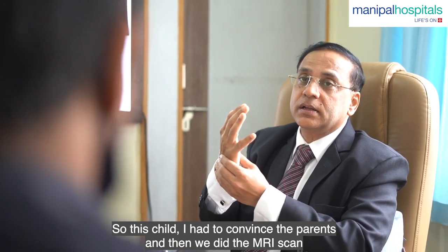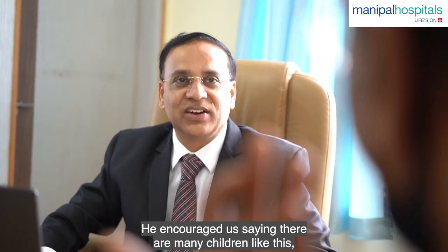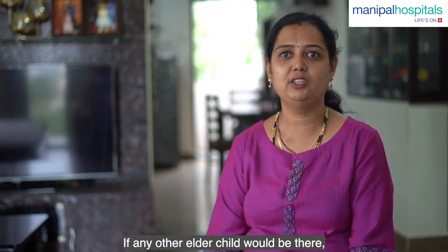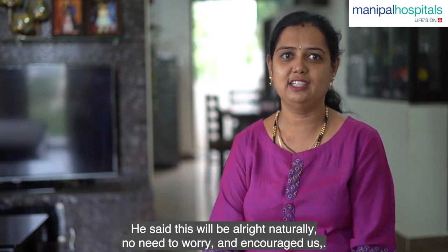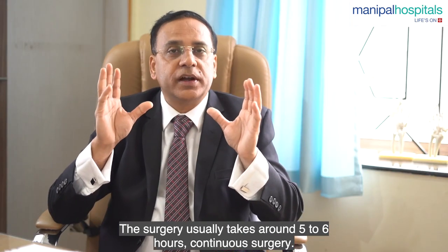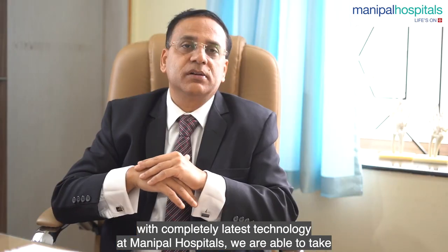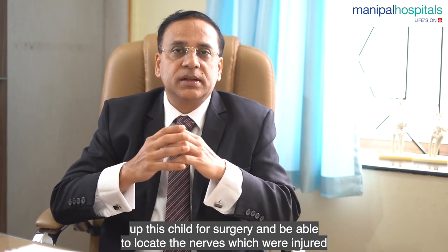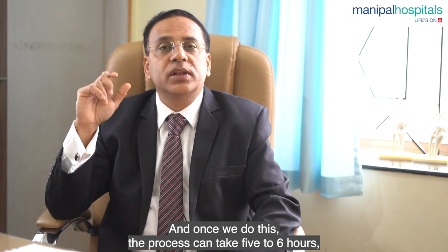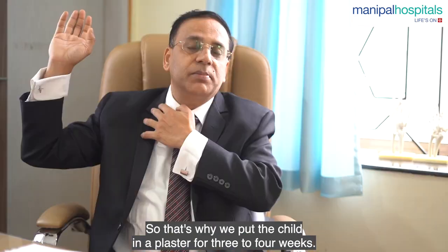I had to convince the parents, and then we did an MRI scan which revealed injury to the nerves — root avulsion at C5, C6, C7. This surgery usually takes around five to six hours of continuous surgery. I've been doing this for the last 20 years. With a good anesthesia team and the latest technology at Manipal Hospital, we were able to locate the injured nerves and bridge the gap using nerves taken from the leg.